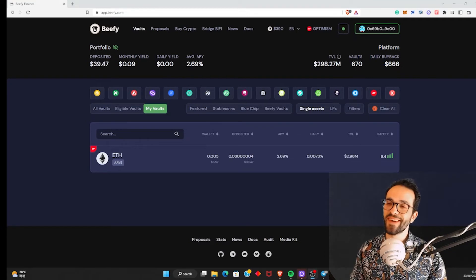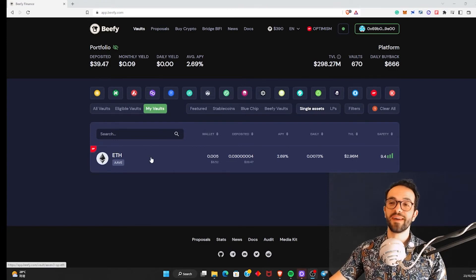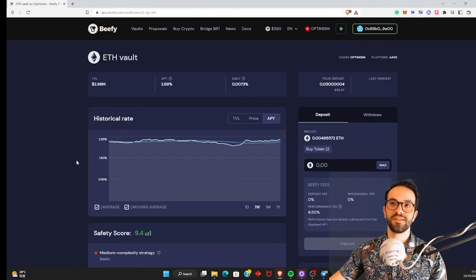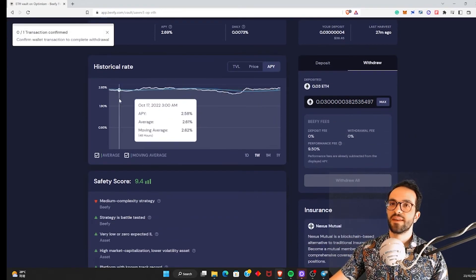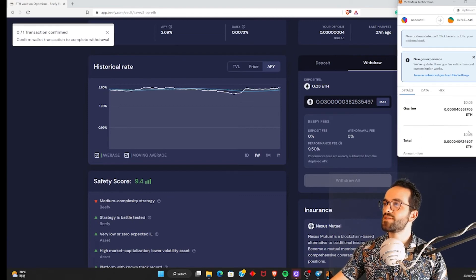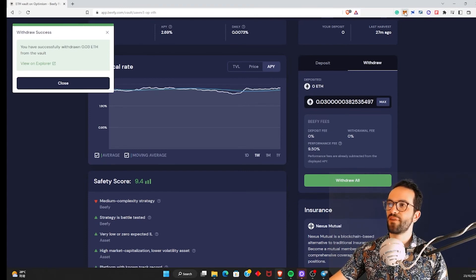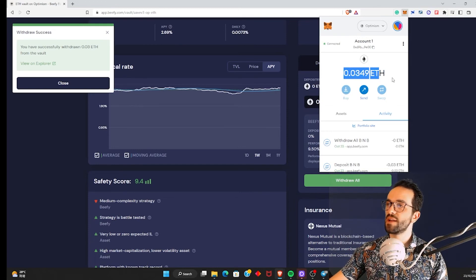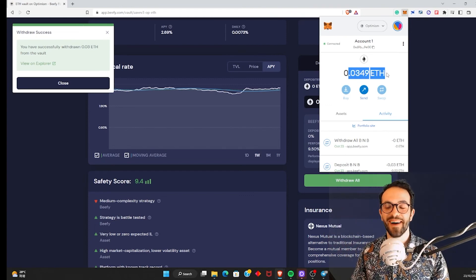Wait — don't go away. After finishing this video, I noticed I need a little bit of liquidity on Optimism for another tutorial. So I'm going to withdraw the ETH I deposited into this Beefy Finance vault. I click withdraw — and as you can see, we've already earned a little bit of ETH. Let's click withdraw, confirm the MetaMask wallet prompt — $0.05 transaction fees on Optimism since fees are very low there. Done! We have our ETH back in our wallet, and I can use this ETH for the next tutorial.